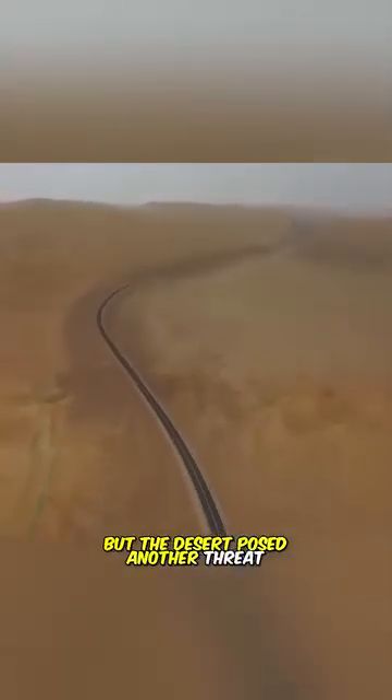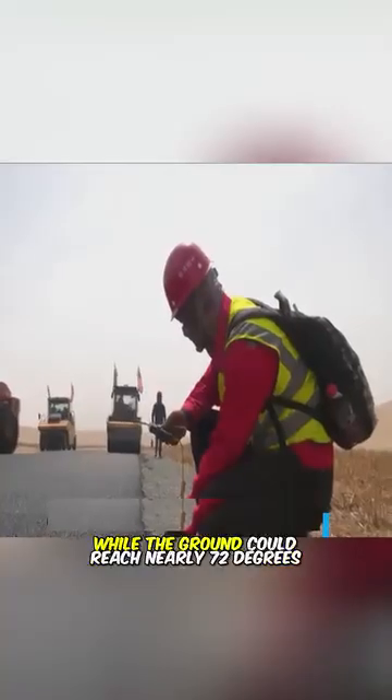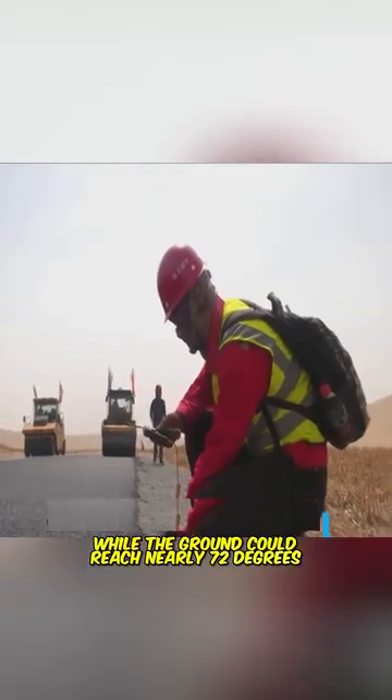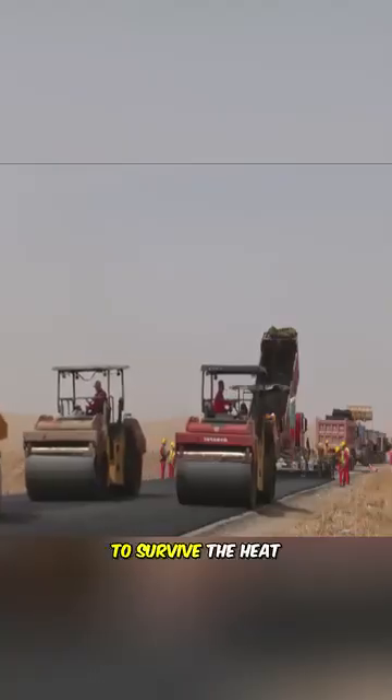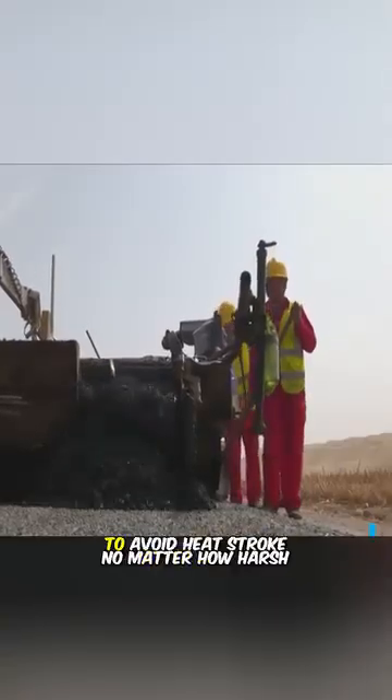But the desert posed another threat: scorching heat. In summer, air temperatures exceeded 43 degrees Celsius, while the ground could reach nearly 72 degrees Celsius. To survive the heat, workers had to drink almost 10 liters of water per day to avoid heat stroke.